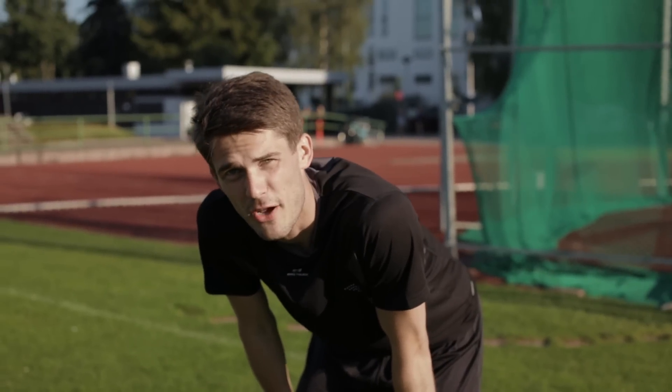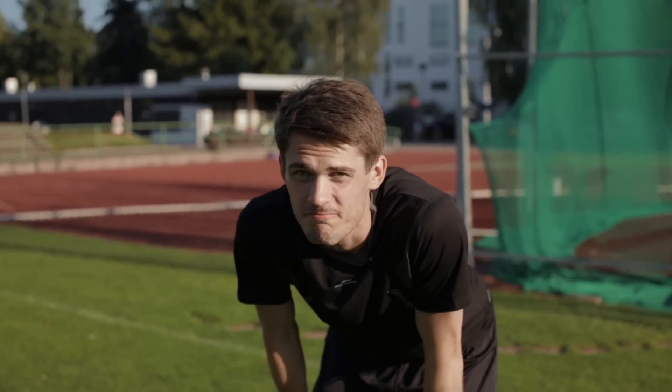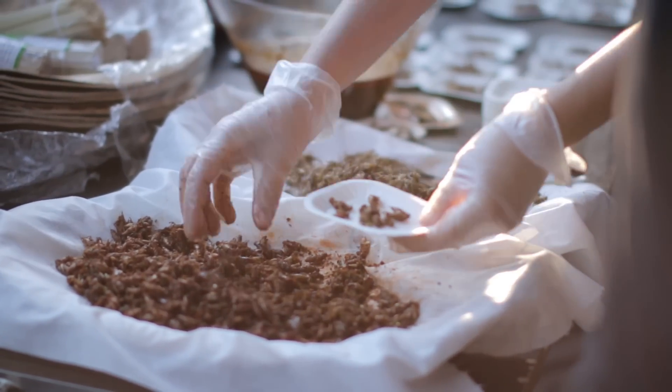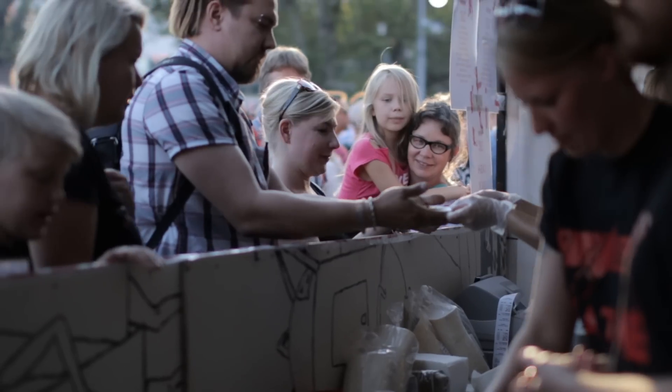Did you know that cricket powder is 68% protein? It's 20 times more efficient than cattle, and in fact, two billion people already eat it as a part of their diet.